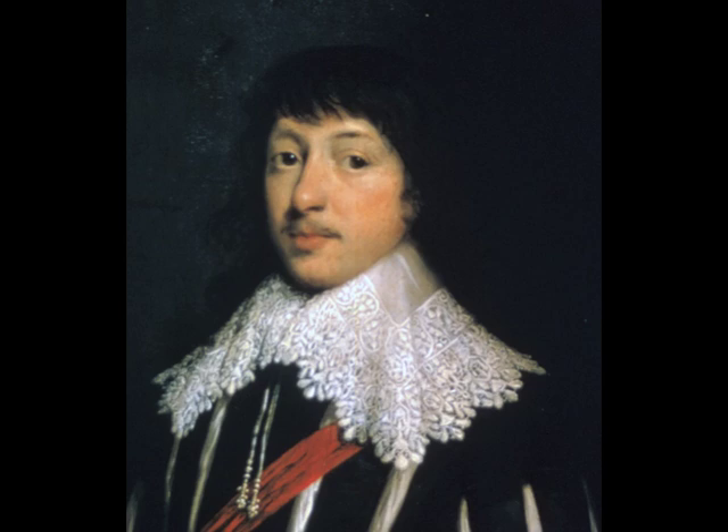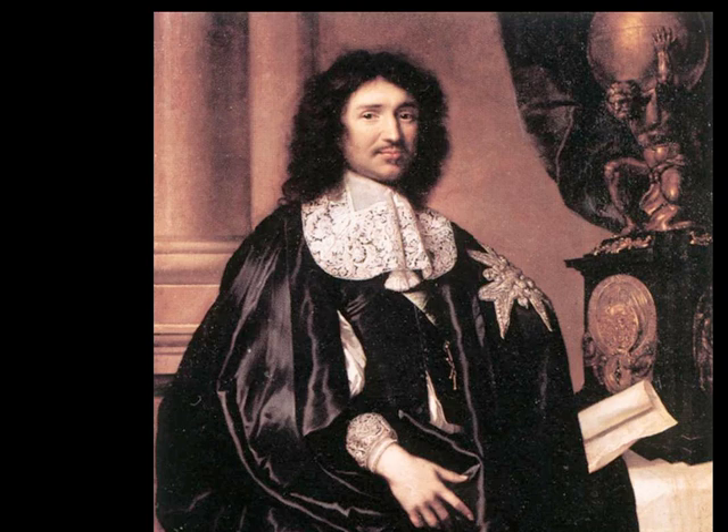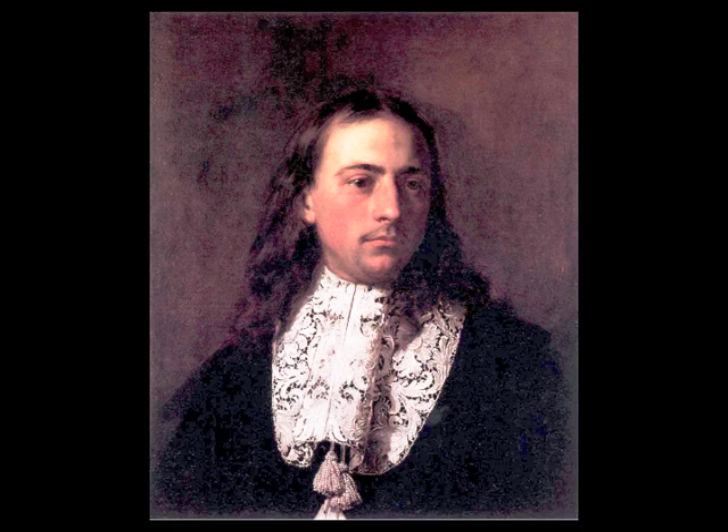The lacy collars were split down the front in an upside-down V. The bottom points of the V were then drawn back together with two tube-like folds that ran parallel down the front from under the chin, sometimes seen with the dangling tassels used to tie the collar together.